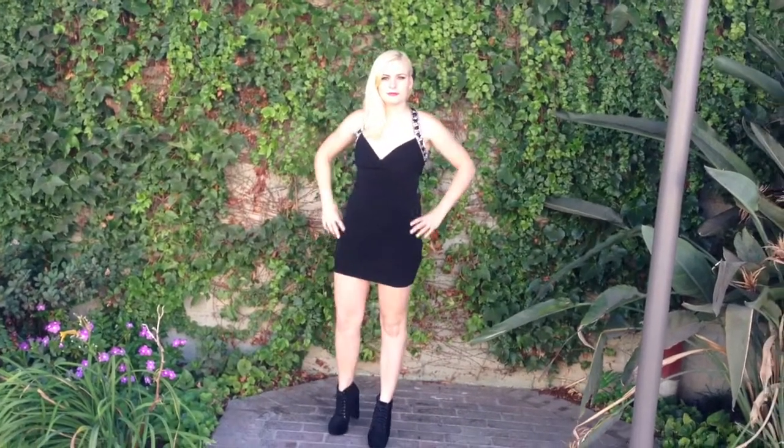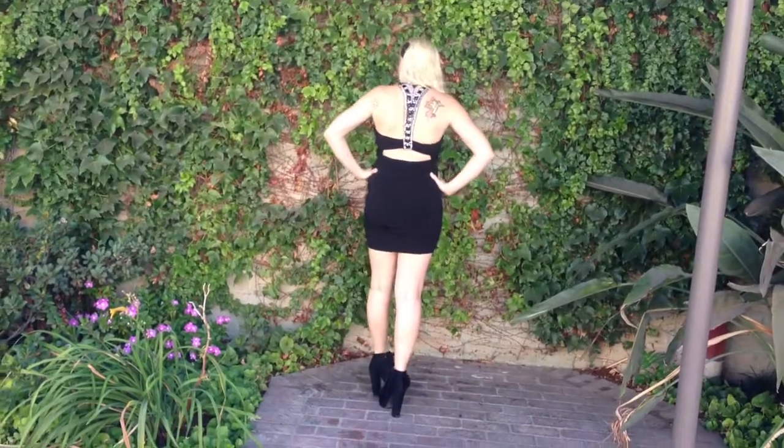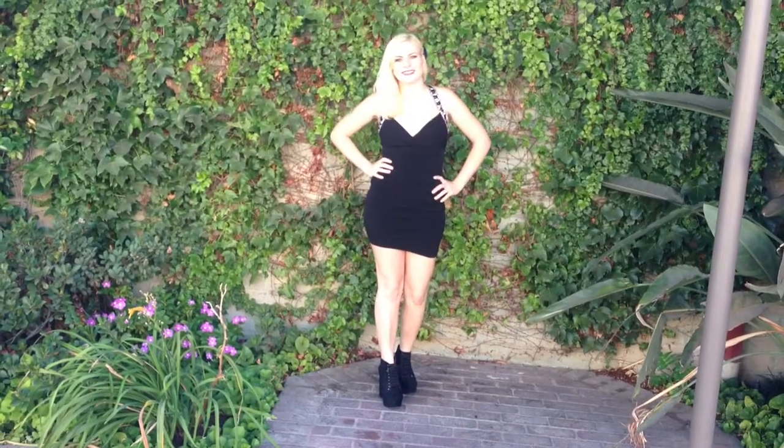Hey guys, so today I'm going to be doing two outfits of the day, and this is the first one I wore to a rehearsal dinner. So yeah, let's go ahead and get started.